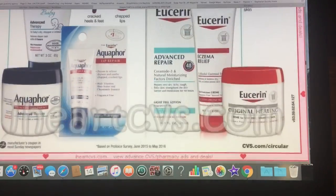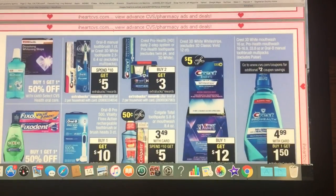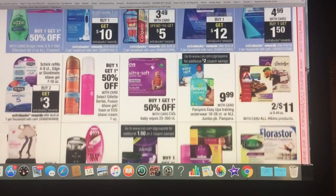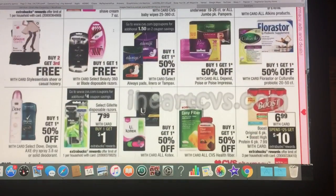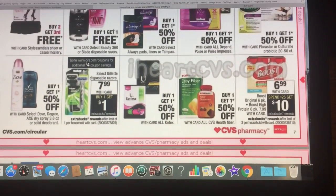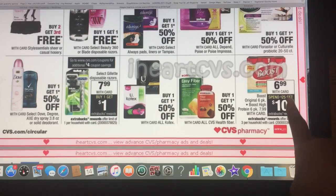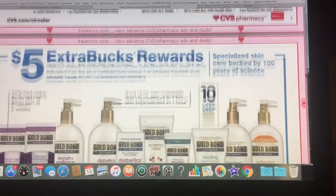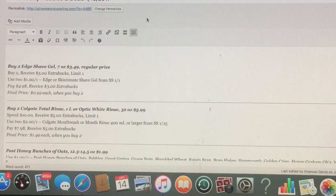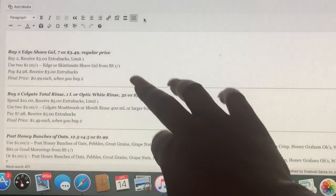The Eucerin — I saw a deal on that one, so I wrote that up — and the Aquaphor. Lots of deals: $4.99, you buy one and get $1.50 back. They also have the Gillette at $7.99 and you get back $8. The Boost is a good deal too; we have coupons for that from one of the inserts. There's a spend $25, get back $10 on more lotion and stuff like that. That Edge shave gel is going to be 99 cents — that's a pretty good deal.